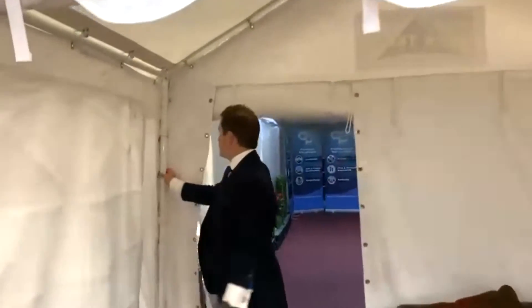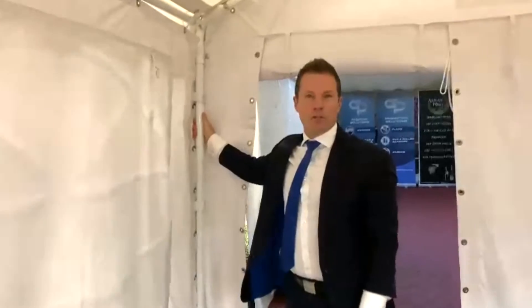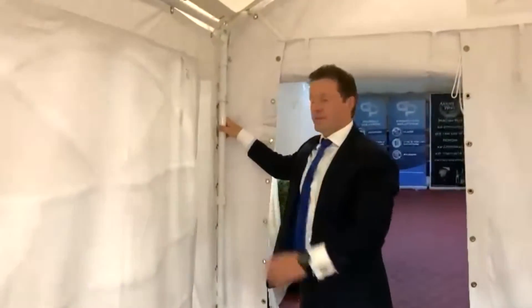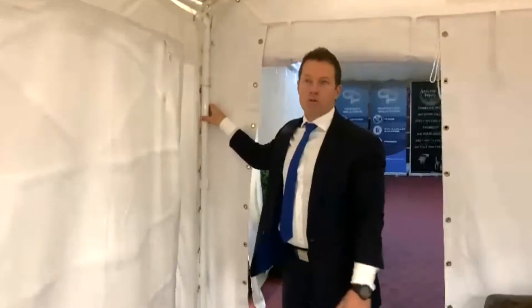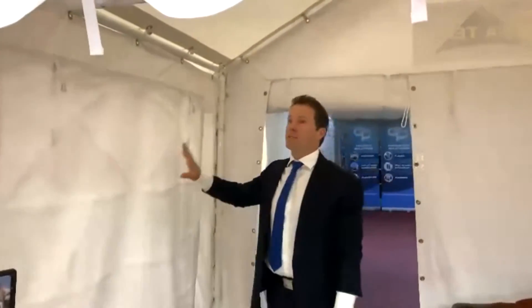We've got a 1.2mm thick steel frame. Others on the market are usually 0.9mm or 1mm. The difference being, this is not going to bend easily, whereas the others will. They're essentially a commercial-grade product. We have hundreds of hire companies making a living out of this particular product, so it has to be really high-end quality.